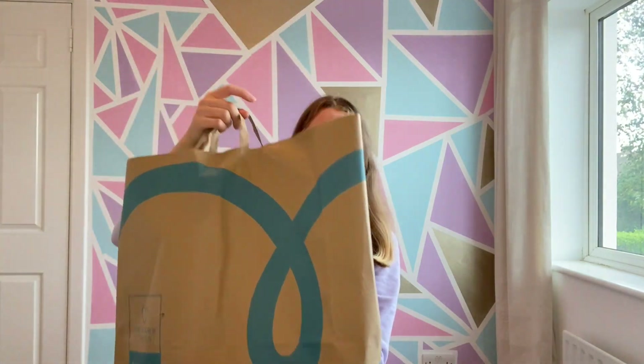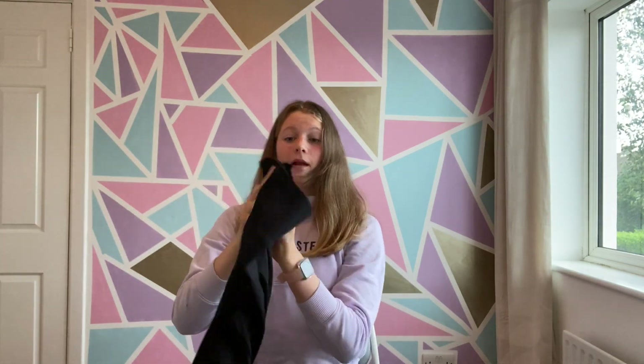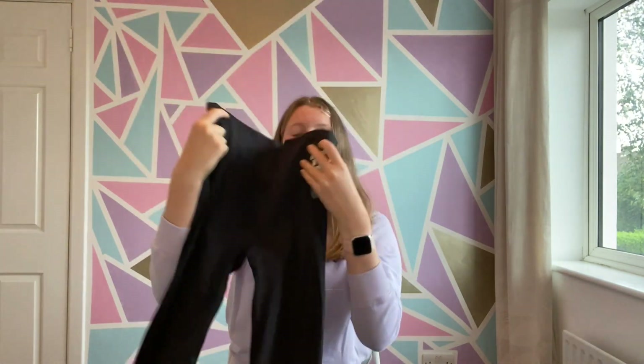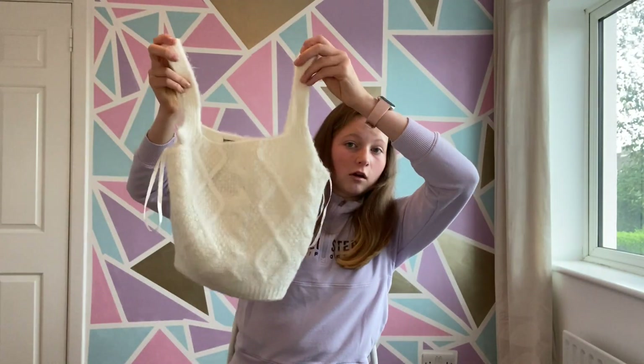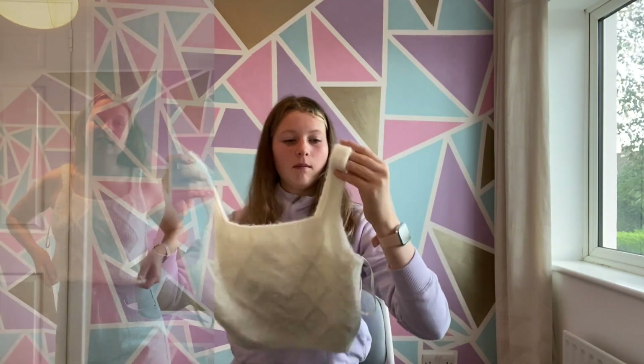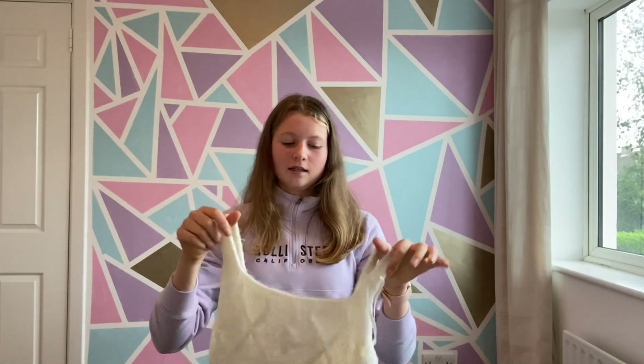Moving on to the next bag — a little bit smaller. I got this pair of plain black leggings; I really needed a pair and they have a sort of Gymshark dupe look at the moment, very similar to the Gymshark ones. Then last but not least from Pennies, I have this little crocheted knitted top made out of cream wool — it's not itchy, actually quite nice, and it pairs really well with those jeans.